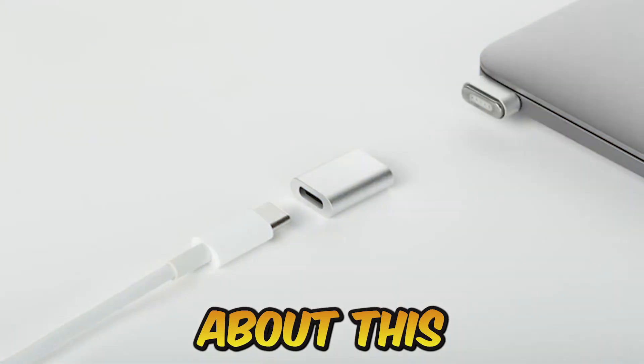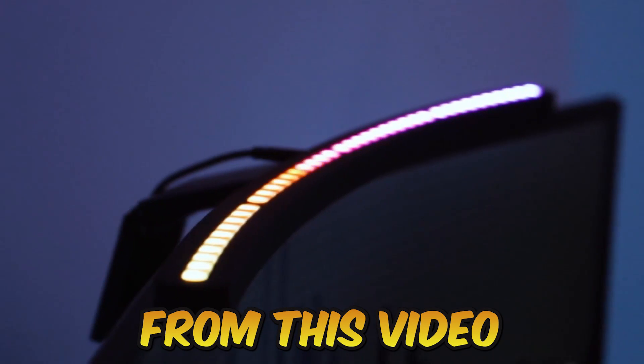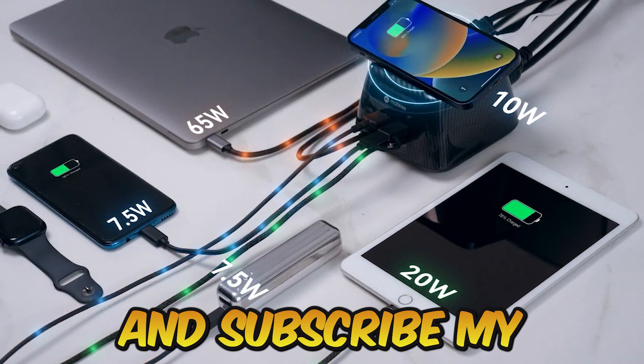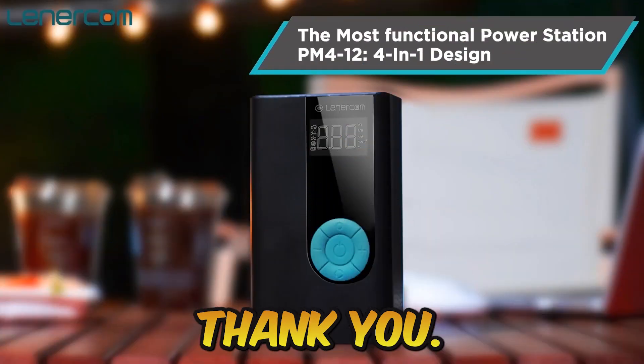So that's all for this video. If you like any product and want to buy it, the purchase link is in the description. Hit the like button and subscribe to my YouTube channel — thank you!